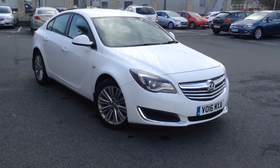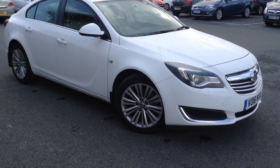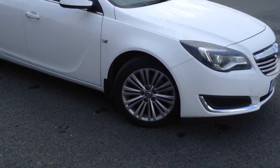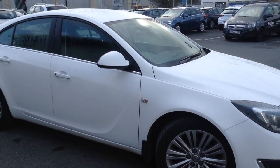Welcome to Bayliss. This vehicle is a Vauxhall Insignia, 2.0-litre diesel, 140bhp Ecoflex, in white.